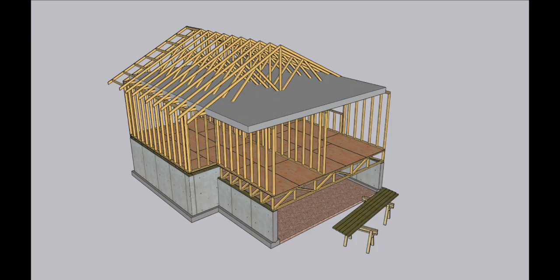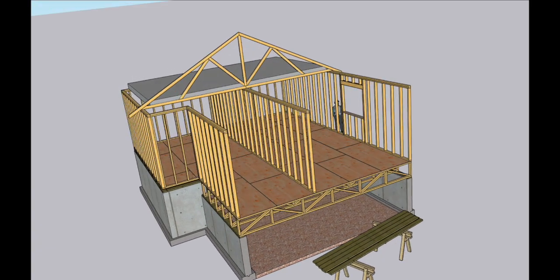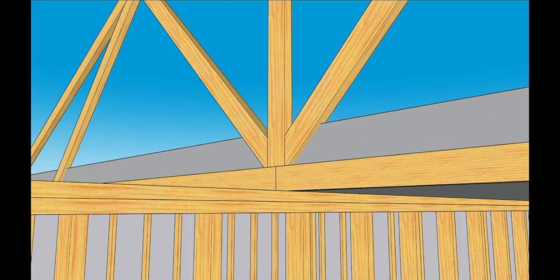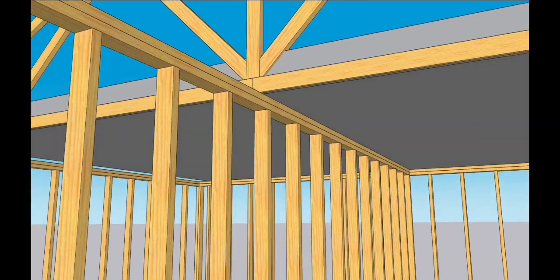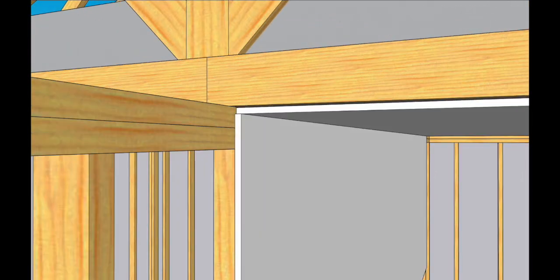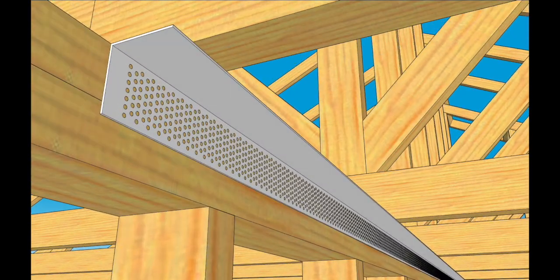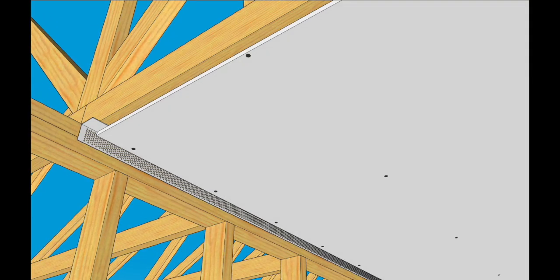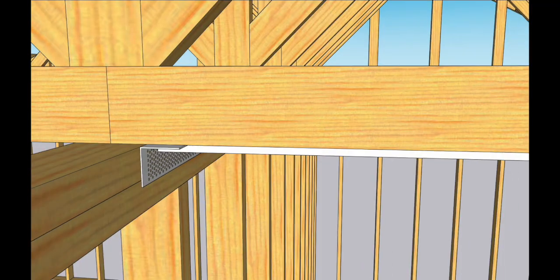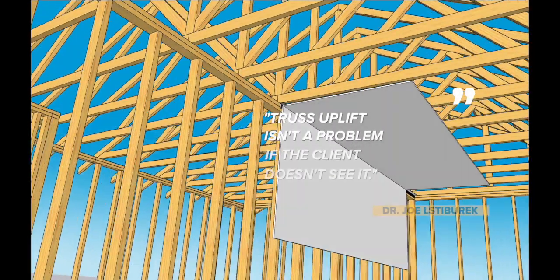Let's get back to truss uplift because it confuses a lot of people. Insulation in the attic means the bottom cord of a truss is warmer and moister than the rest of the truss. In winter, this causes the bottom cord to swell, and because the ends are nailed in place, it can only swell upward. When drywall is fastened to walls and ceilings, this seasonal movement leads to cracks. The truss backing angle accommodates this movement — ceiling drywall is fastened into the backing angle at the edge, then into the truss about 18 inches back from the edge, where truss movement is less pronounced. When the truss bows upward in winter, the backer angle can flex but the drywall stays put. To quote the great Dr. Joe: truss uplift isn't a problem if the client doesn't see it.